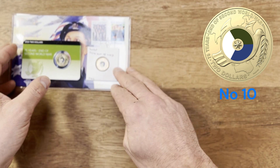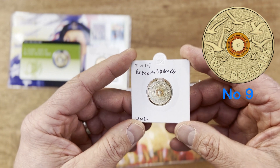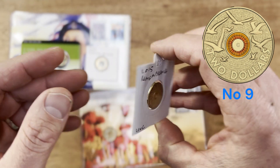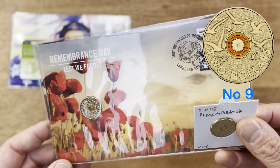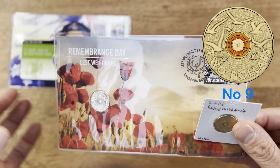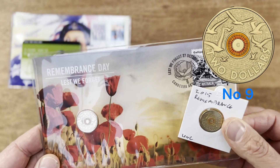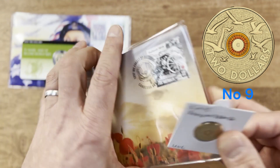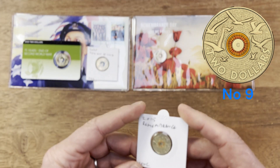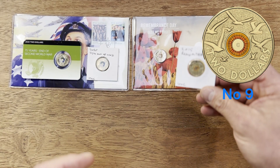Number nine is the 2015 Remembrance Day Flanders Fields coin. I really like the design they've gone with on this one. As some of you may know, Flanders Fields is where the Red Poppy story came from, so it's a really significant point in Australian war history. Hence the reason we've got the Red Poppies in this PNC as well — it's a really good design. This one is only minted to just over 2 million, and the C mint is only just over 30,000.